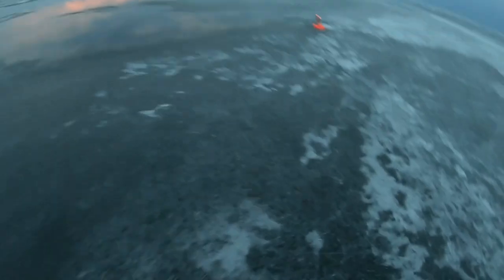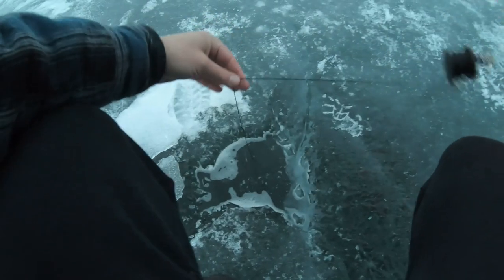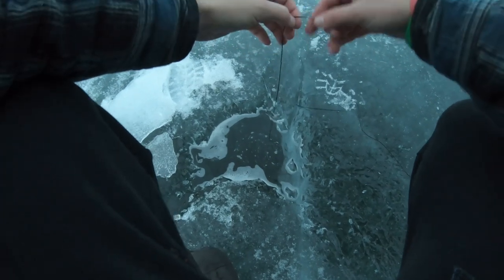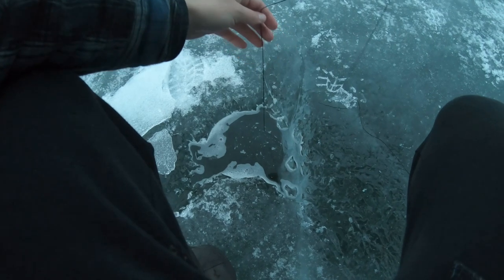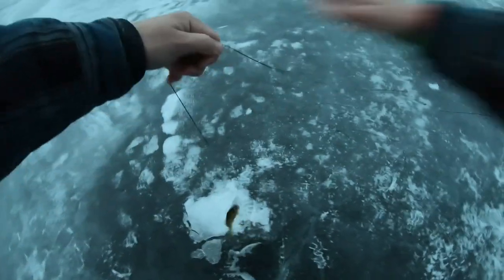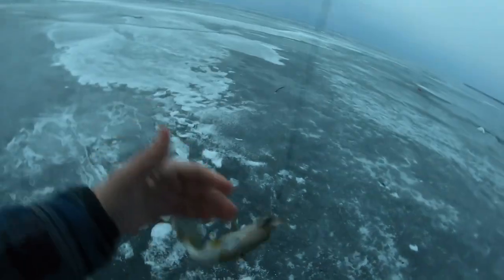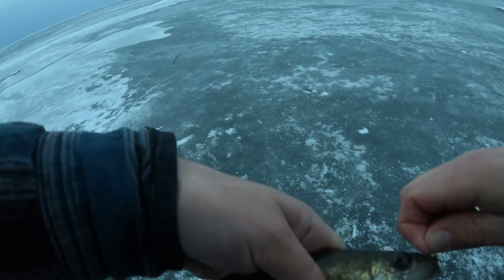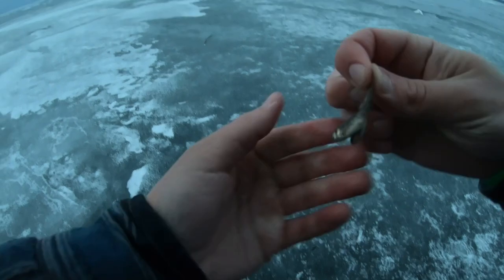All right guys, I got a flag here — could be a walleye, not sure. Not spinning though, so it could be a burbot too. It was like a little walleye I think — really small. Yeah, tiny walleye. The season's closed for these guys so we are not fishing for them. Look at that — a very small walleye on a couple minnows.